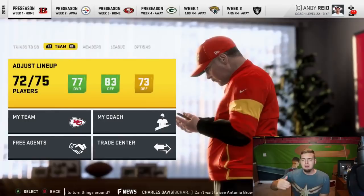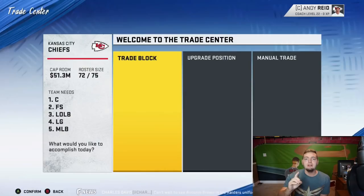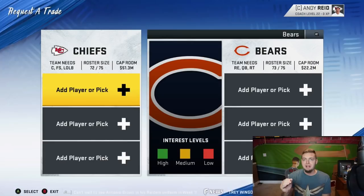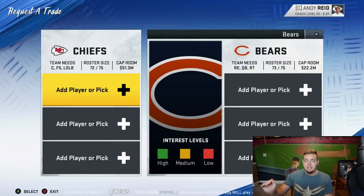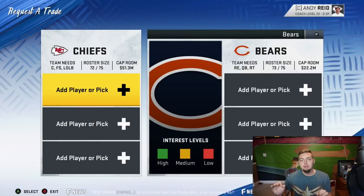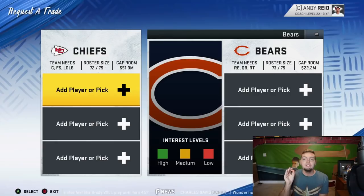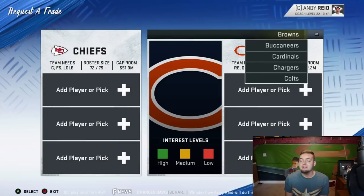I'm going to get right down to the point in today's video and show you the 10 best players that you can add to your franchise team in Madden 20. I'm going to try to bring every one of these players into the Kansas City Chiefs — I just picked them randomly — but I'm going to try to bring all 10 players into the team without having to make a new franchise, to show you the 10 easiest superstars to bring in for as little value as possible. First, we'll go over all the offensive linemen because they'll be the quickest.